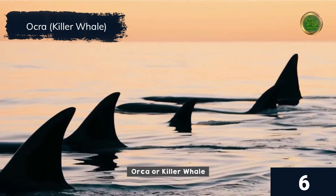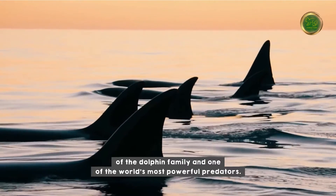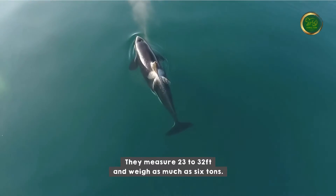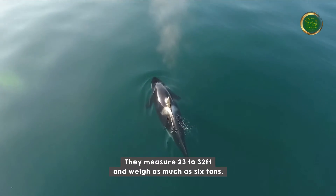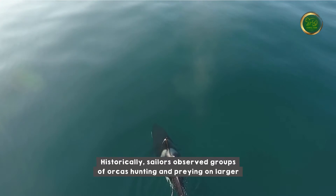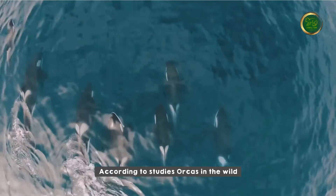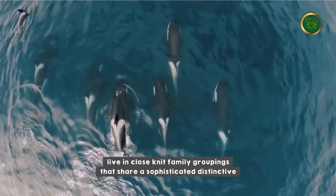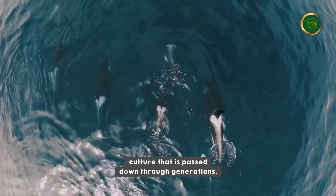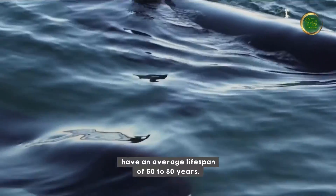Although their name implies that they are whales, orcas are the largest member of the dolphin family and one of the world's most powerful predators. They measure 23 to 32 feet and weigh as much as six tons. Historically, sailors observed groups of orcas hunting and preying on larger whale species and gave them the term killer whale. According to studies, orcas in the wild live in close-knit family groupings that share a sophisticated, distinctive culture passed down through generations. These highly intelligent social mammals have an average lifespan of 50 to 80 years.